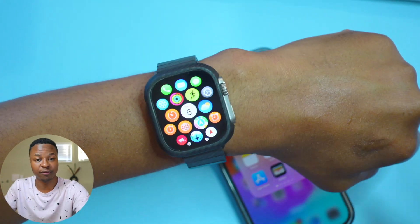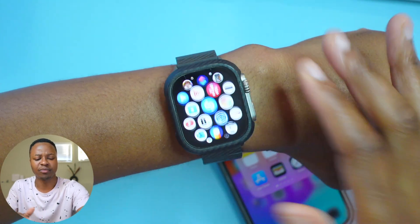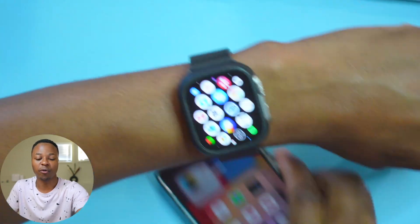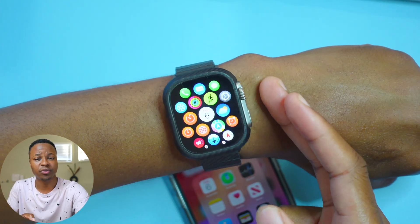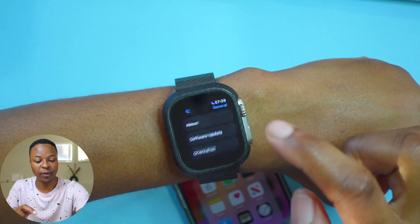When it comes to issues people are experiencing with WatchOS 10 developer beta 3, one is with loading default applications. Sometimes when you try to get your apps from your iPhone or the Apple Watch store, they won't load on your Apple Watch. That seems to be an active issue right now.